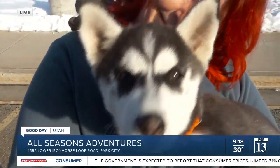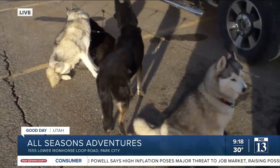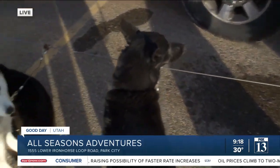These dogs are one of the adventures — you can actually go on a dog sled ride, right, Maren? That's right. So we run dog sled tours for All Seasons Adventures. You can book the tours through them, and then we meet you up at the trailhead, and we hook these beautiful dogs up, and they get to go do what they love to do.